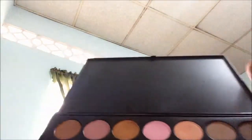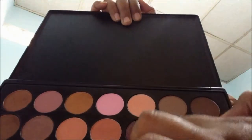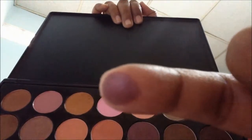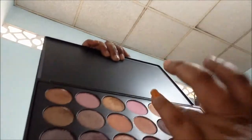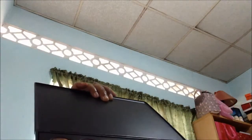Let me see if I can do some swatches. This color here — nice color, lovely color. Good mixture of matte and shimmer, kind of a satiny look. I like this blush here.